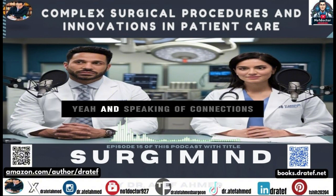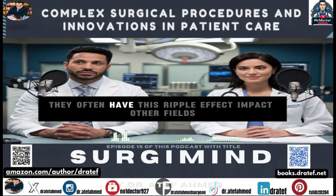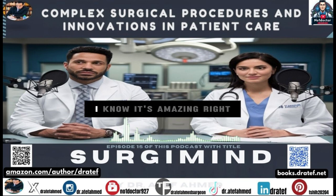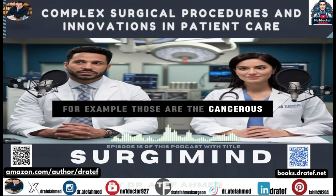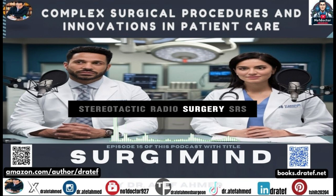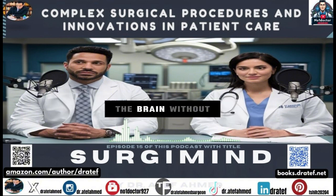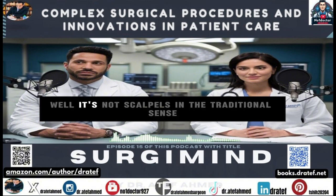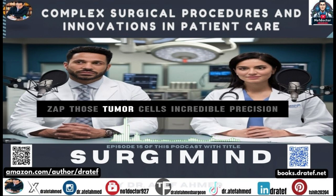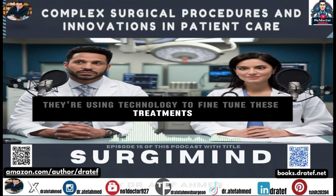Innovations in one area often have a ripple effect on other fields. Did you know they're using minimally invasive techniques for brain surgery now? For brain metastases — cancerous growths that spread to the brain from elsewhere in the body — they can now target them with stereotactic radiosurgery, or SRS. With SRS, they use highly focused beams of radiation to target those tumor cells with incredible precision, minimizing damage to the surrounding healthy tissue.